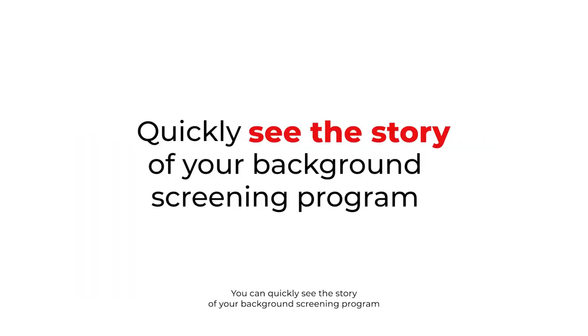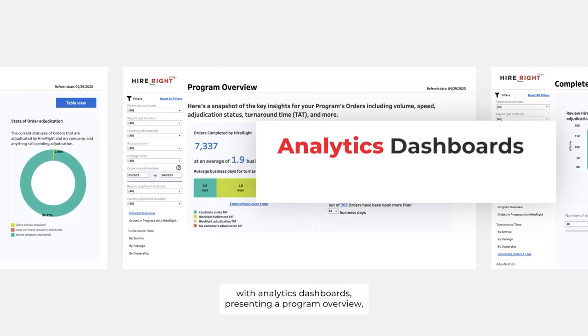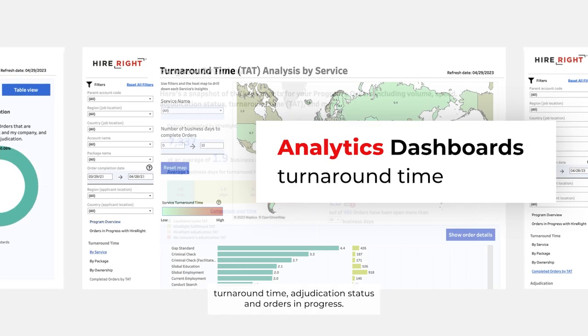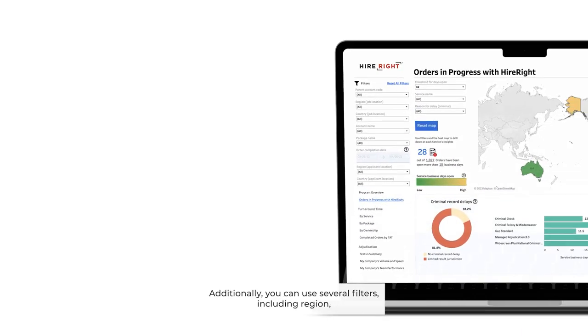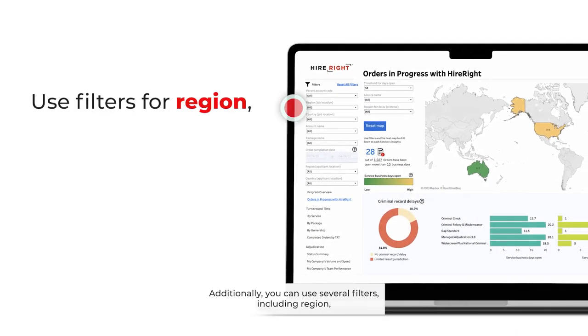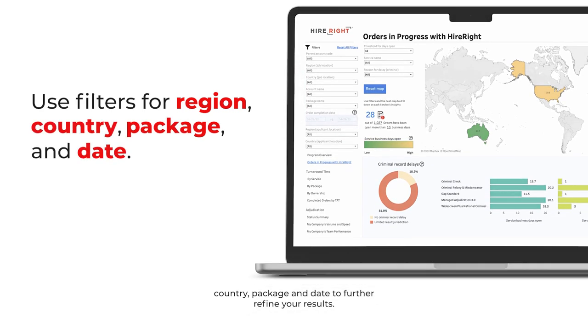You can quickly see the story of your background screening program, with analytics dashboards presenting a program overview, turnaround time, adjudication status, and orders in progress. Additionally, you can use several filters including region, country, package, and date to further refine your results.